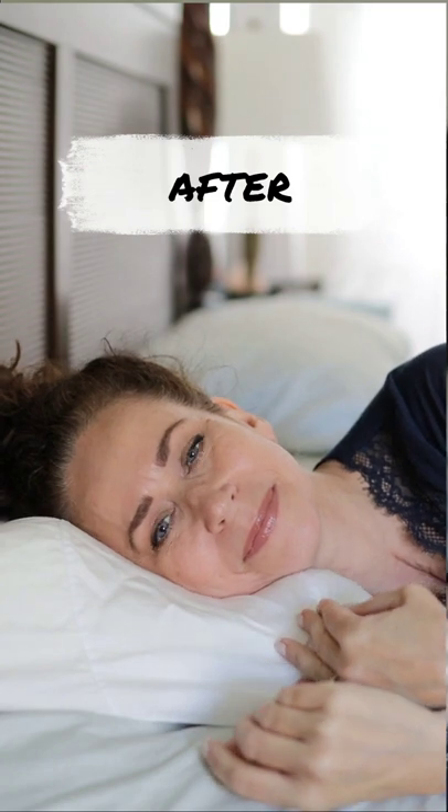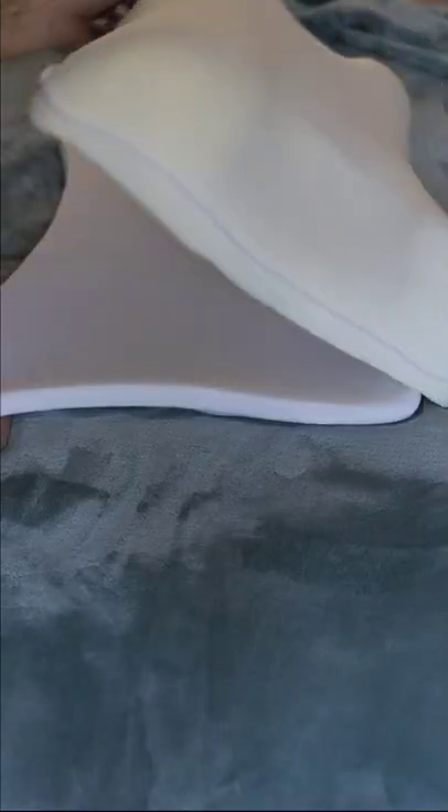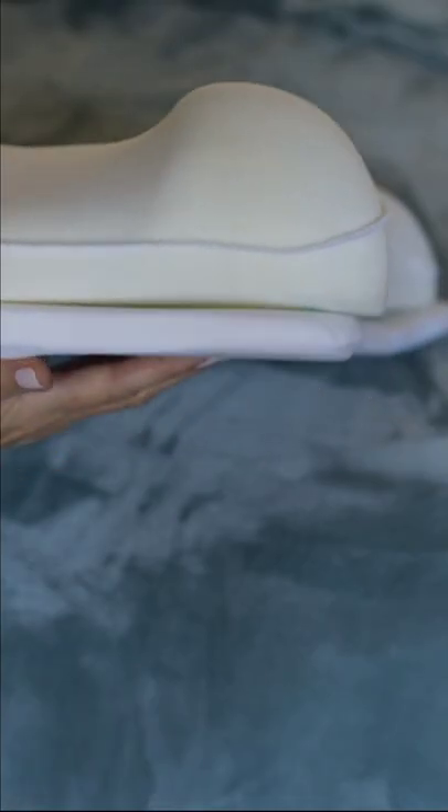This pillow from Sleep and Glow is literally a memory foam pillow that is cut out for your face, so that your face and your skin is kept nice and the way it's supposed to be — not pushed around and wrinkled, because that's how you get wrinkles. You get an extra layer of foam in case you want a little more height, which I personally like.